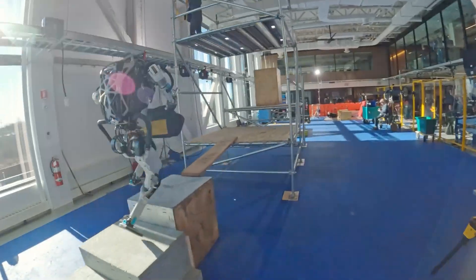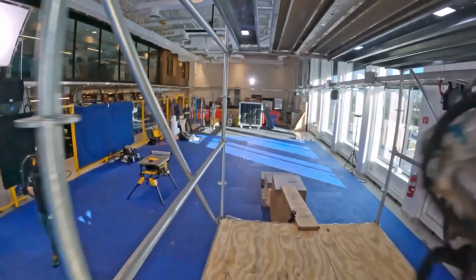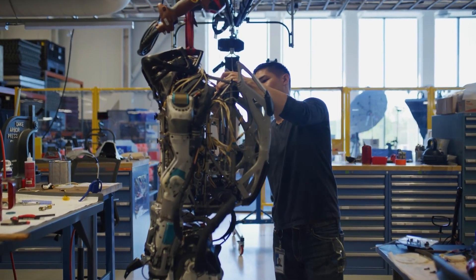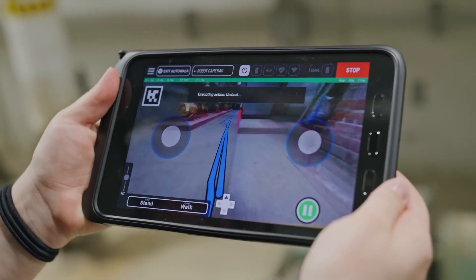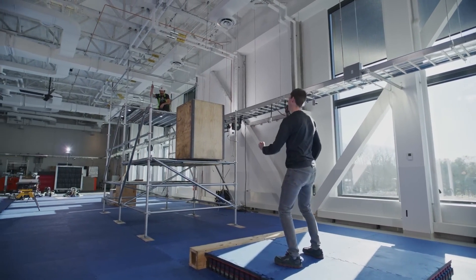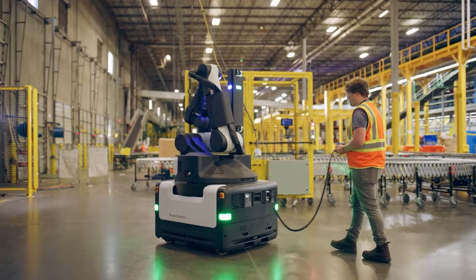Their aspiration is to create a future where robots can tackle real-world challenges in factories, construction sites, and beyond, enhancing productivity and efficiency. The advancements showcased by Boston Dynamics offer a glimpse of the transformative power that machines can bring to various sectors. By continuously pushing the boundaries of what robots can achieve, Boston Dynamics is at the forefront of shaping a future where humans and robots seamlessly collaborate, opening up new possibilities for innovation and progress.